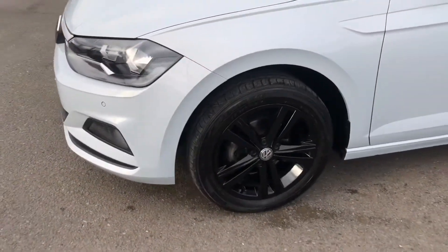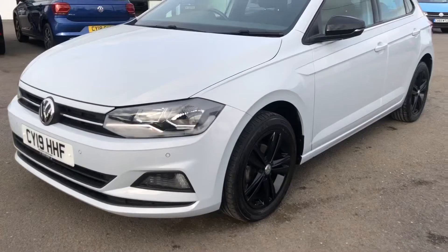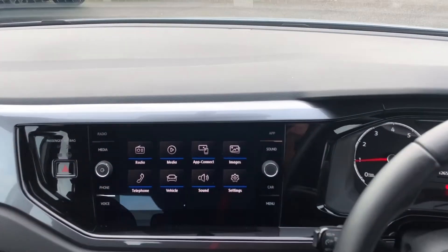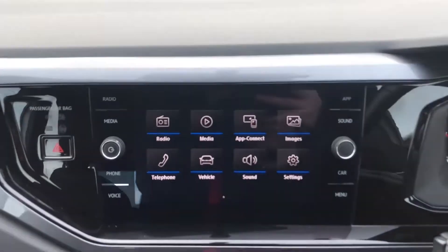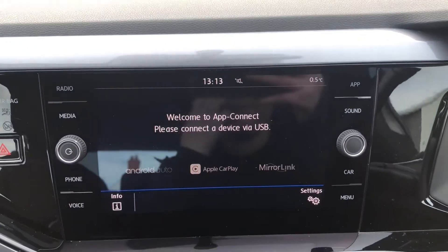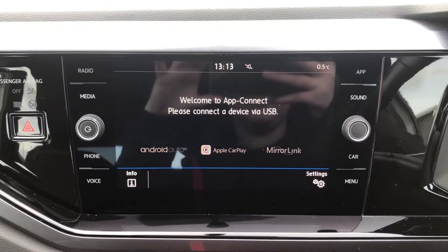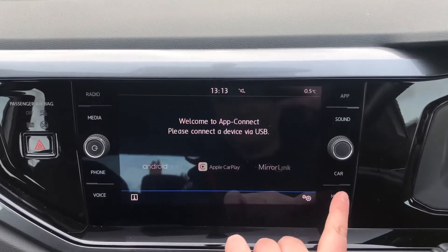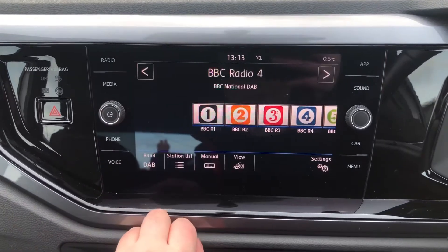So I'll get inside the car and start it up to show you some of the features. Inside you've got your touchscreen display. You've got app connect so you can connect your phone with Android Auto, Apple CarPlay, or Mirror Link depending on what device you've got. You've also got your DAB radio for your music.